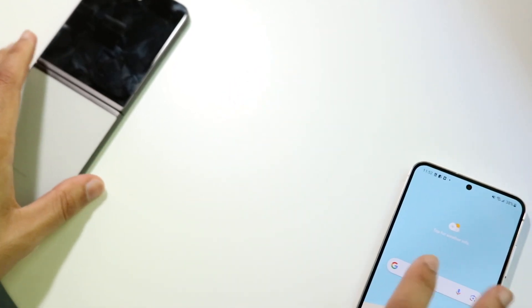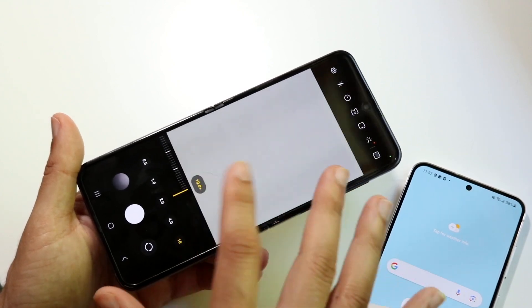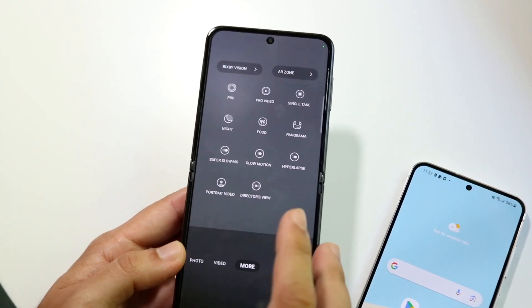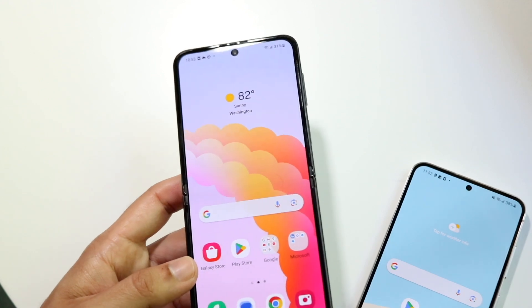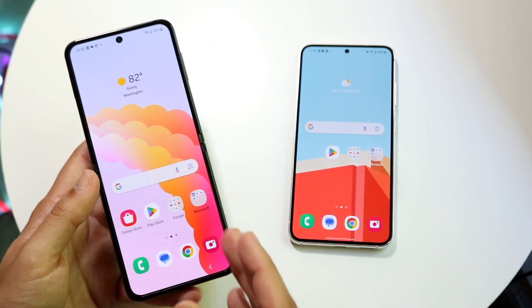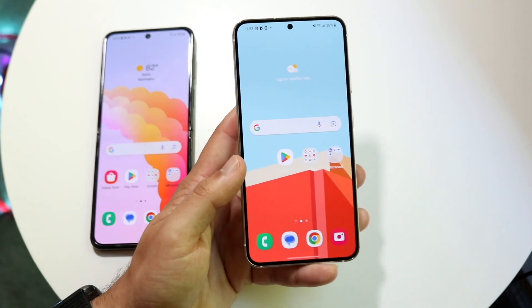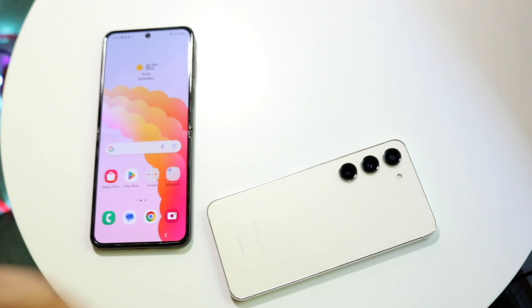The Z Flip 5 is not a bad camera — it's solid — but it's not as great as the S23. You get wide and ultrawide lenses, 4K at 60 on the back and only 4K at 30 on the front, with 10x zoom versus the S23's 30x. It does have 0.5x zoom, which is slightly more wide than the S23. Overall, you're getting a way better camera — and a better overall phone — with the S23. The Z Flip 5's premium is really for the folding form factor.